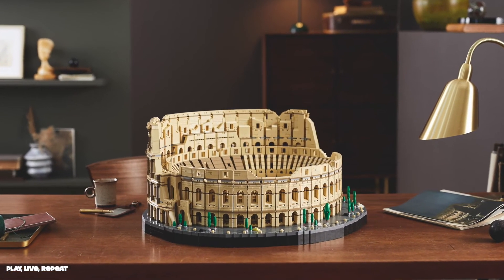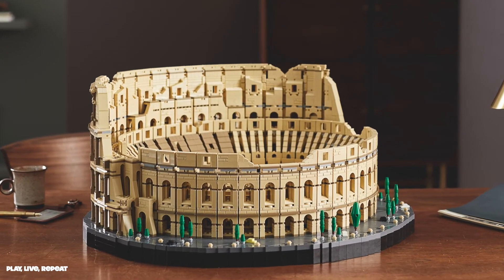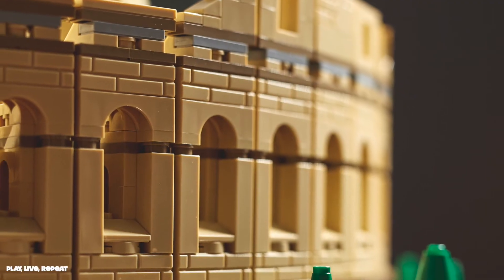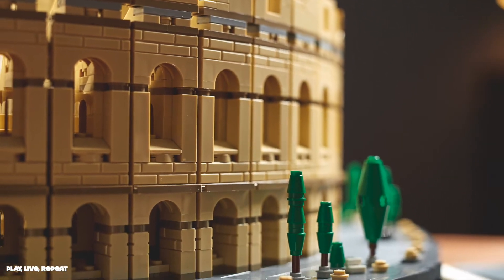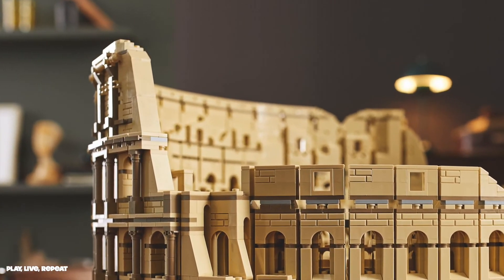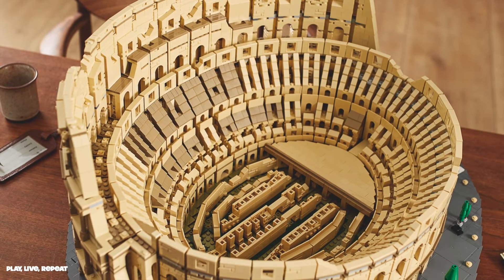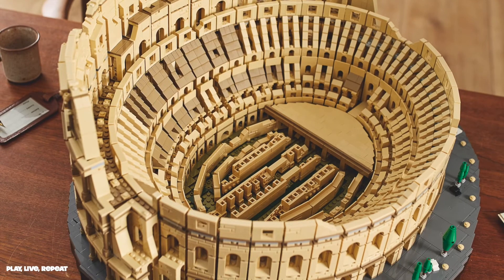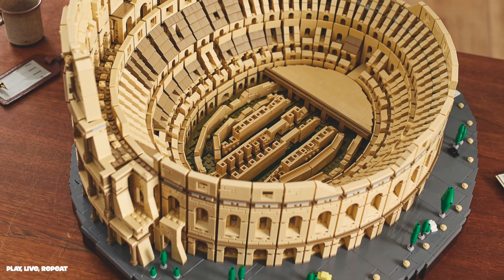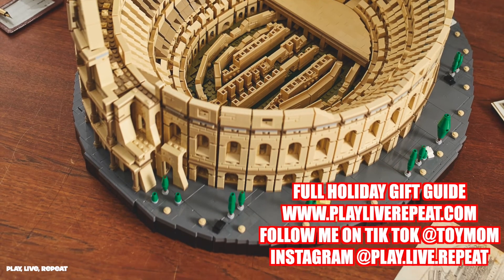Are you getting this set? It's for ages 18 and up with 9,036 pieces. The LEGO Star Wars Millennium Falcon has officially been dethroned as the biggest LEGO set ever — 9,036 pieces, $549.99, for ages 18 and up. LEGO Creator set — are you going to get this? Architectural buffs, let me know in the comments below. Thank you so much to LEGO for sending me this info. Go to my website playliverepeat.com for more information. Thanks for watching and have a great day!